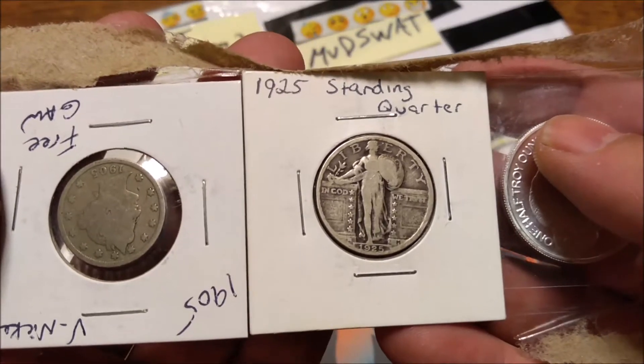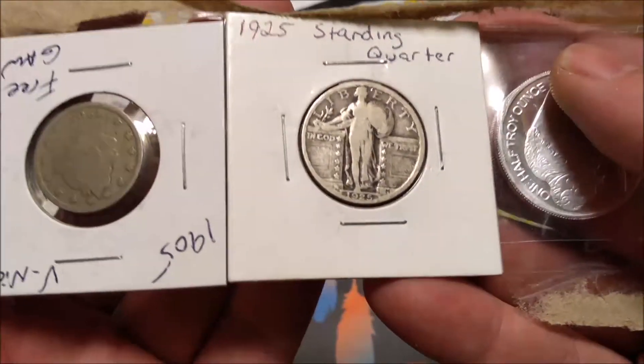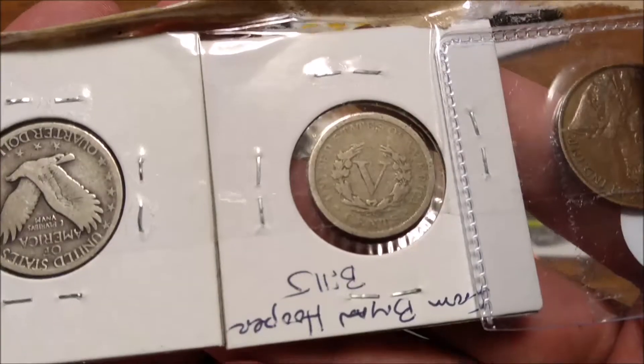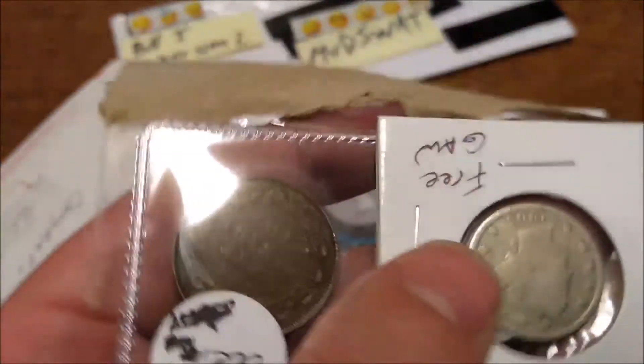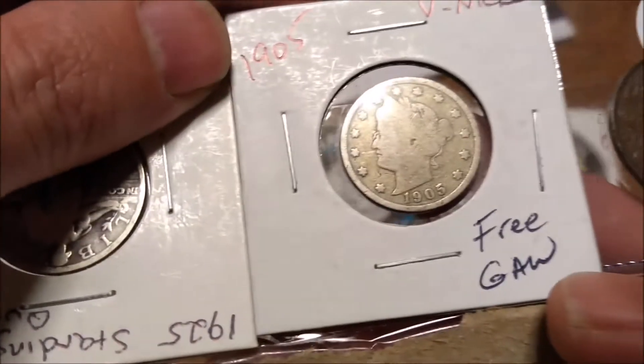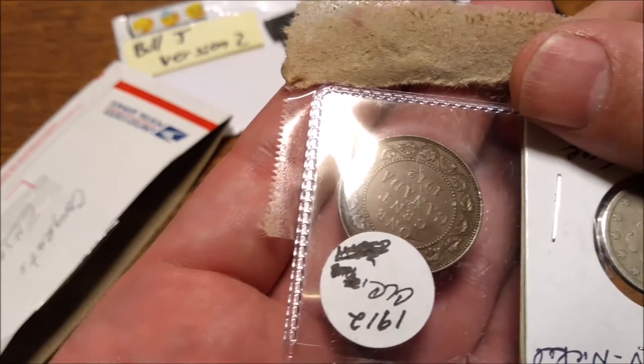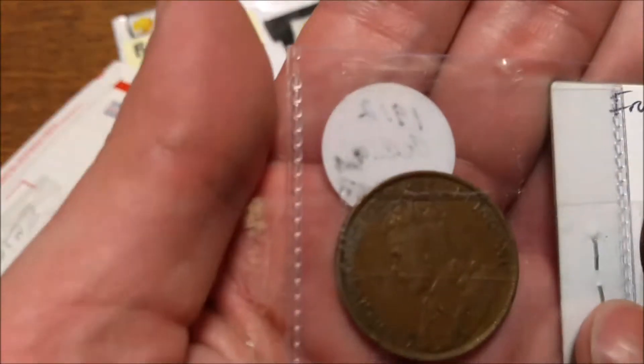We have a 1925 Standing Liberty Quarter — very clear date, very cool. We have a V-nickel; that is a 1905 V-nickel. And we have a Canadian large cent, which seems to be in pretty good condition.